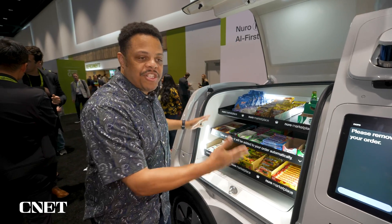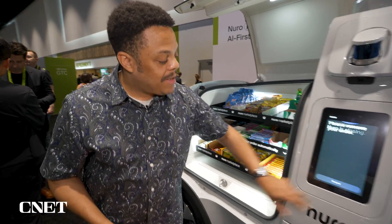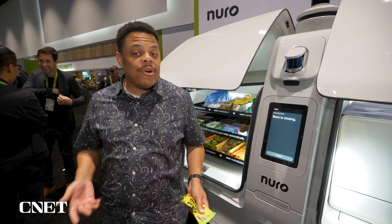We've got 3D cameras in here that are watching what I'm doing, so I just grab the snack that I want, put it in my pocket, tap done, and I'm automatically charged. No need to go into my wallet for a card or my pocket for cash.